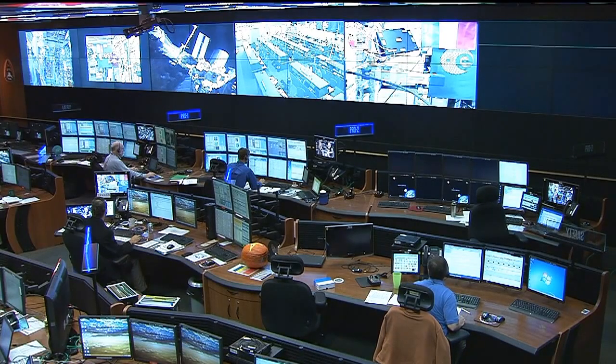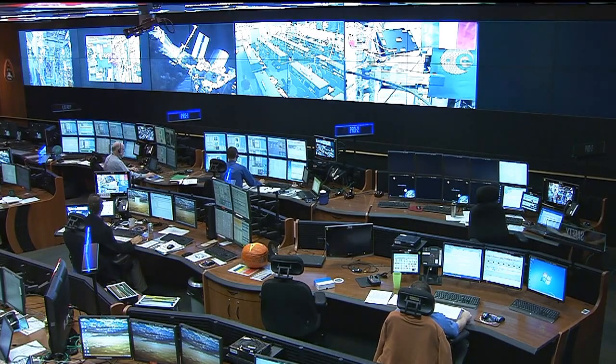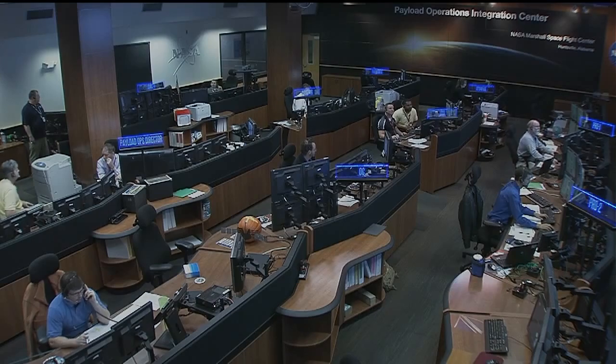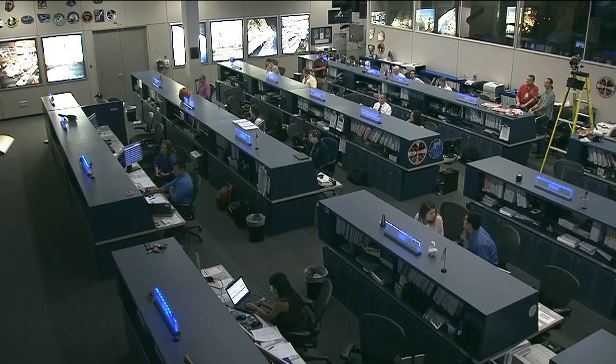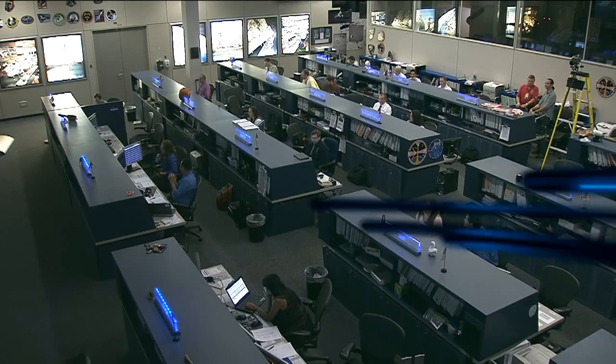Thank you so much. Let's take a live look into the Payload Operations Integration Center — busy at work today setting up some experiments. Slam-D: they're working with the crew on station today to get that working, and they'll be busy all day long and all week long. That'll do it for us here in the Payload Operations Integration Center. Now back to you, Josh, at Mission Control in Houston. Thank you, Lori. That 3D printer could change the way we do business here on board the International Space Station, making it quite a bit easier for the crews on board and us here on the ground to get supplies to them.